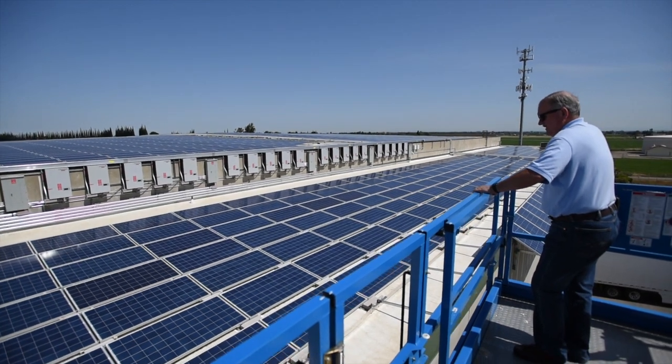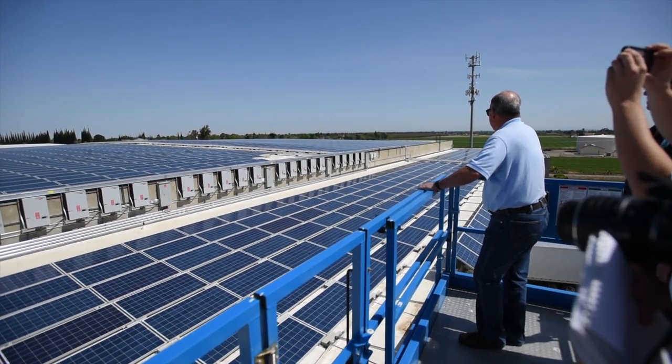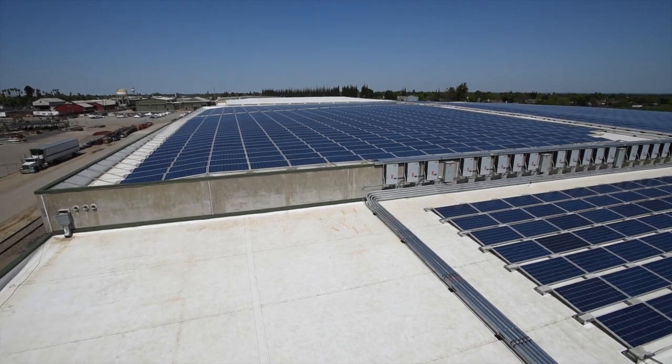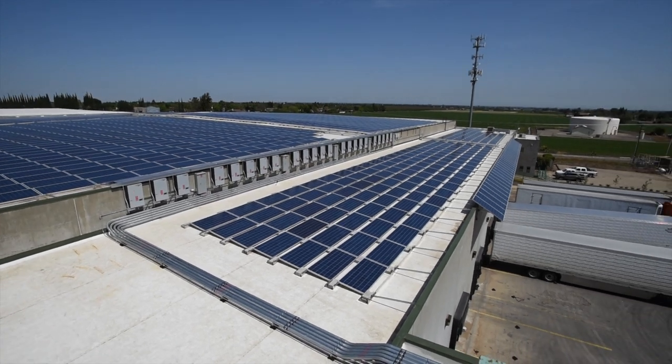We're excited to show the launch of our solar project. It's an 823 kilowatt system on the rooftop — one of the most beautiful arrays out there. It's built up of about 2,700 individual panels that are really going to help us make the next step in being energy efficient.